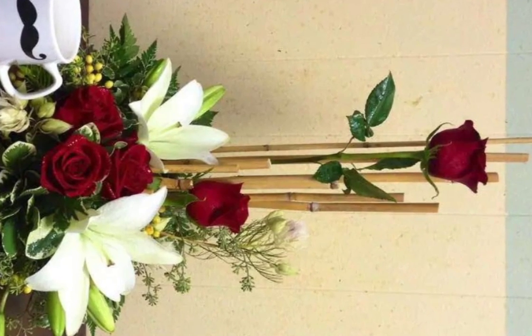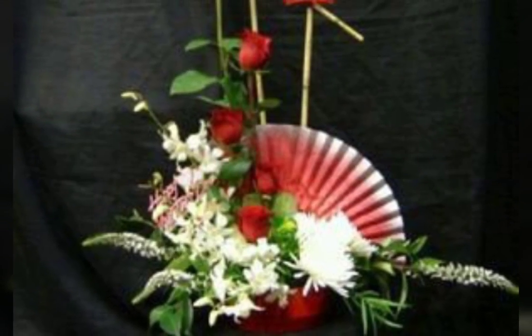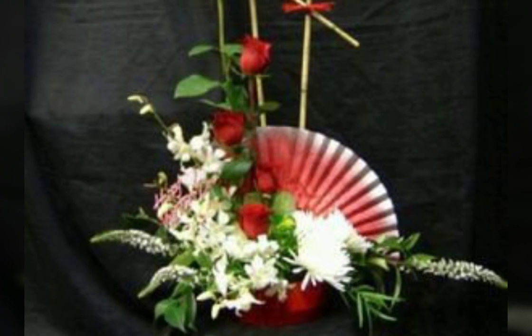It looks very nice and beautiful — these ideas about these flowers. Thanks for watching my video. Meet you in the next video — see you in the next video!